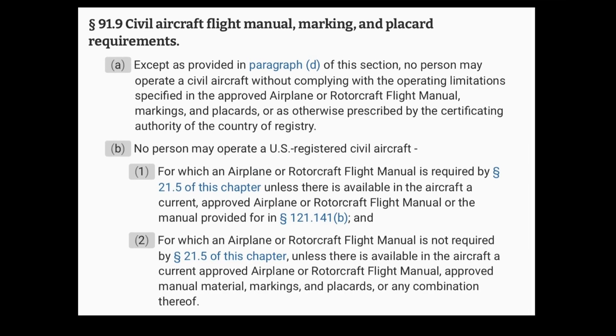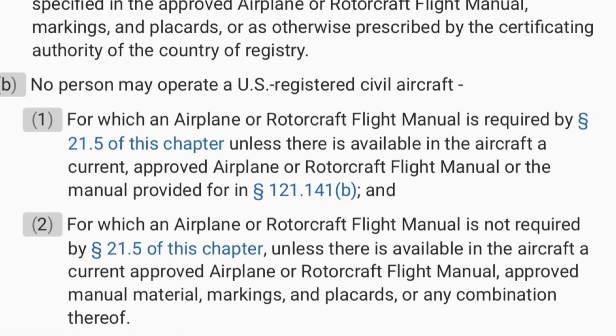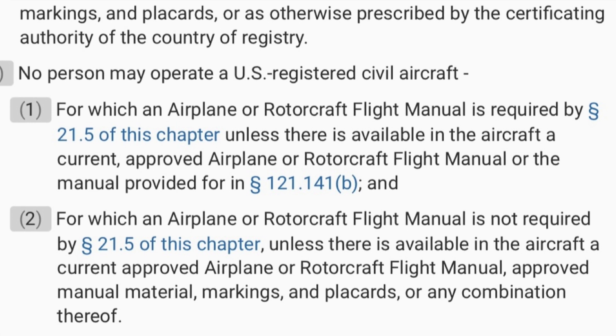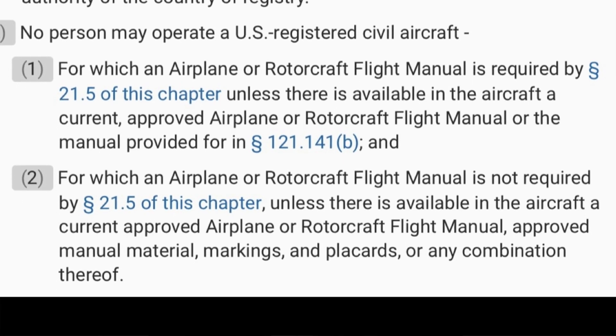14 CFR 91.9, Part B, notes that no person may operate a U.S. registered civil aircraft for which an airplane or rotorcraft flight manual is required by 21.5 of this chapter, unless there is available in the aircraft a current approved airplane or rotorcraft flight manual, approved manual material, markings, and placards, or any combination thereof. So really, whether or not an AFM is required, the same information must be in the aircraft regardless of the format.